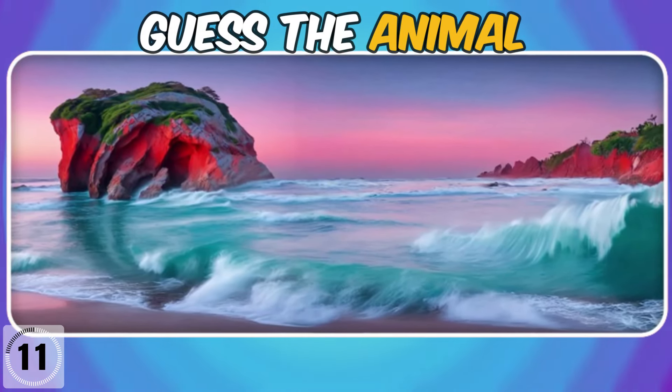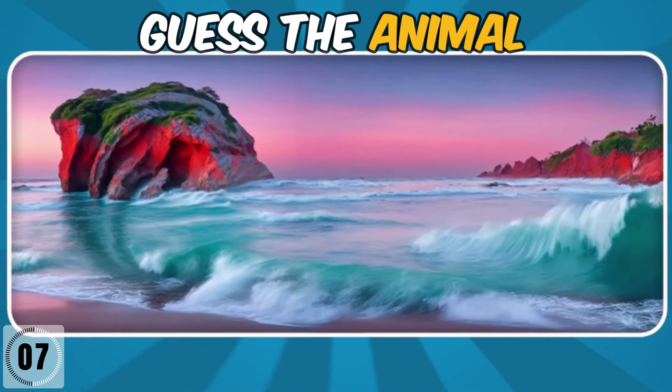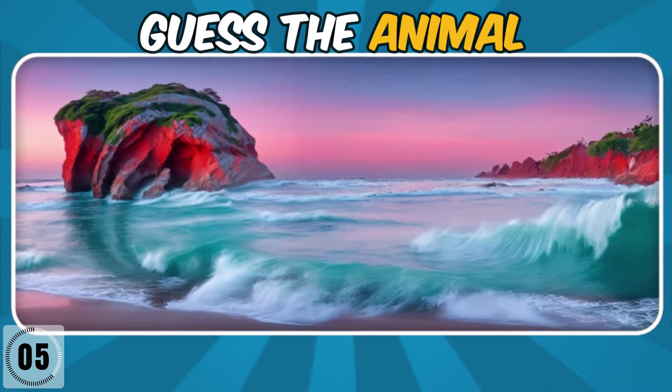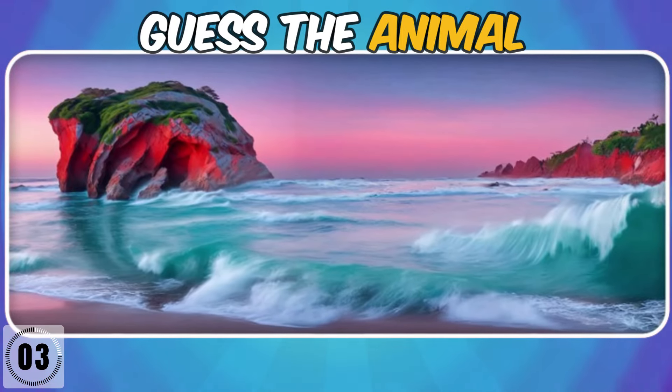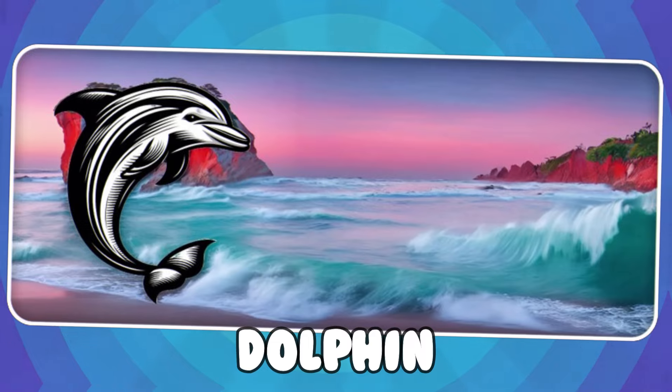Which animal is hiding here? Subscribe to our channel, guys. Thanks a lot.